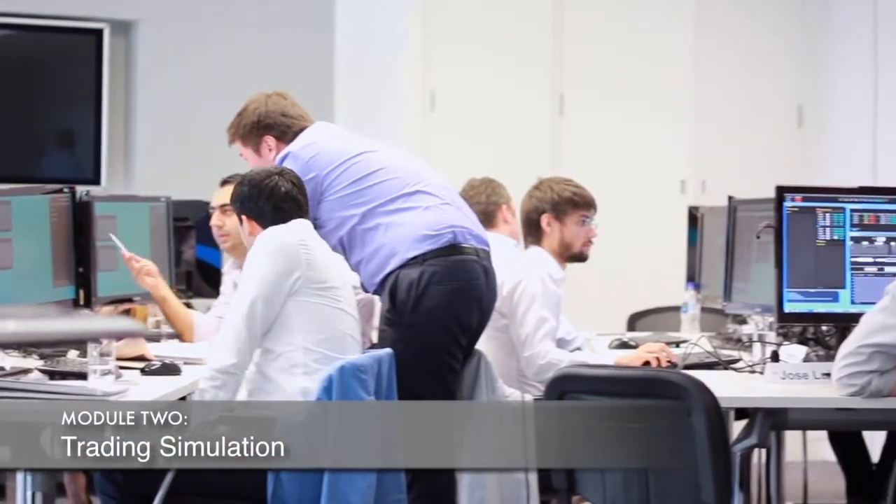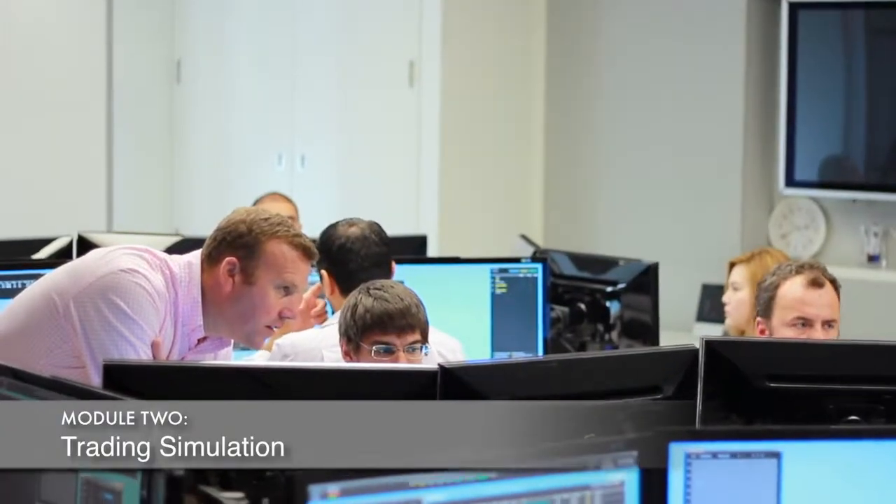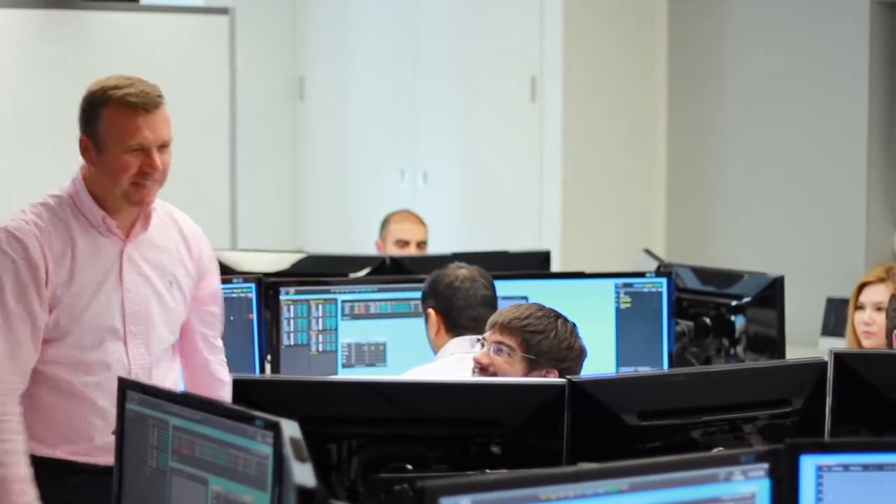The second week we move into — as you can see actually in the room here — the simulated trading environment. We get to really practice a lot of the stuff that you've gone through in slightly more theory in week one, taking that into very much a practical setting. We have a team there to support you as you go through.